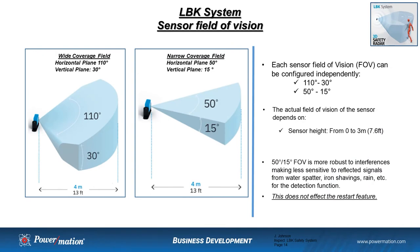This system is a volumetric-based presence sensing system. You can configure each sensor independently in your safety system for either a wide field of coverage — where the horizontal plane is 110 degrees and the vertical plane is 30 degrees — or a narrow field of coverage, where the horizontal plane is 50 degrees and the vertical plane is 15 degrees. The sensing distance can also be configured for each sensor, from a minimum of 1 meter to a maximum of 4 meters.